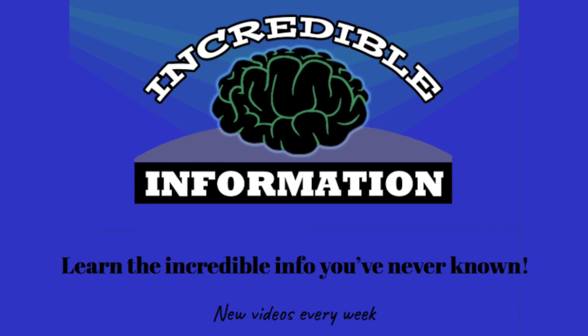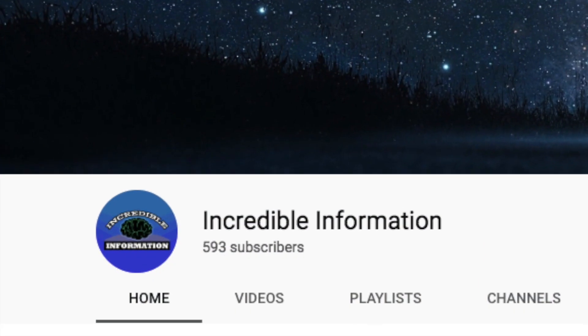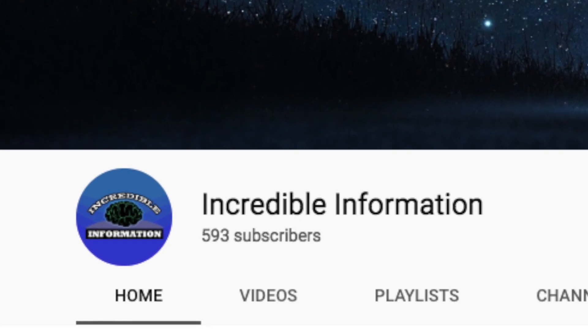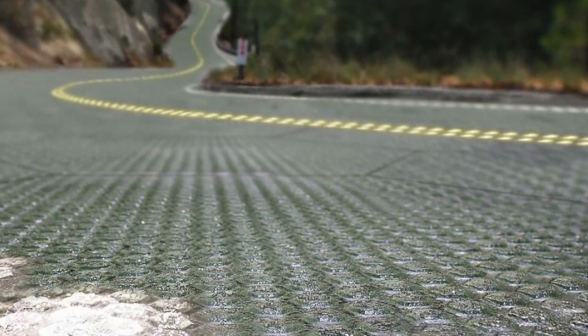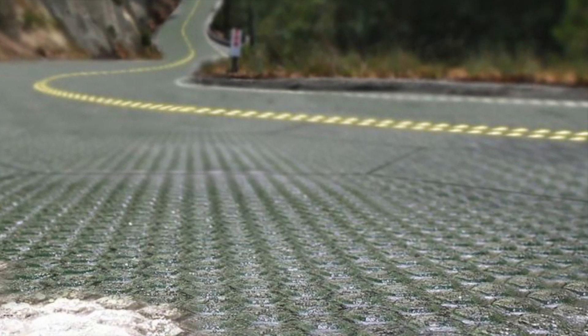Hello everyone! I want to welcome all of my new subscribers to the channel and thank you for supporting me. Now, have you ever heard of solar roadways? If you haven't, then let me quickly summarize them for you.